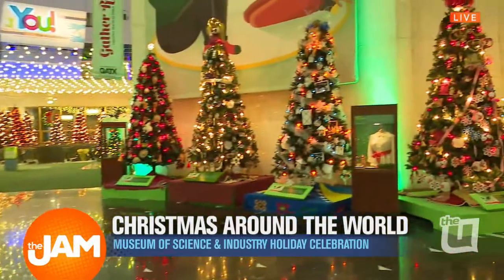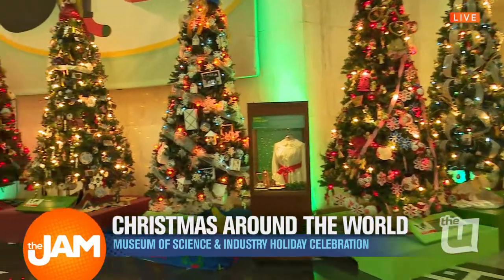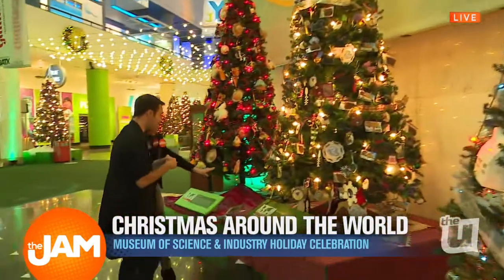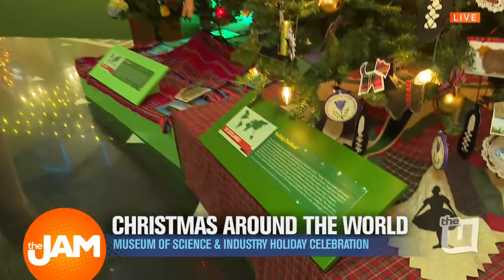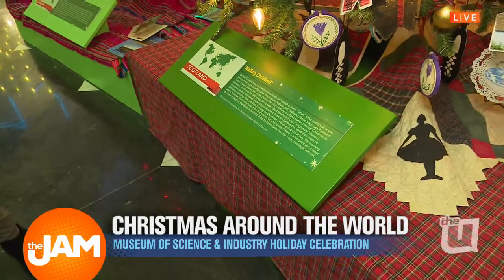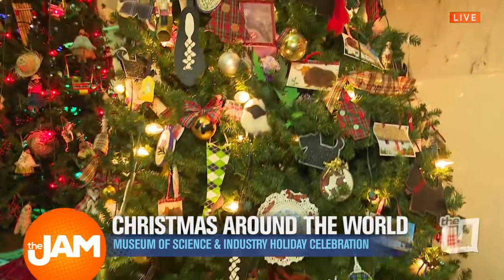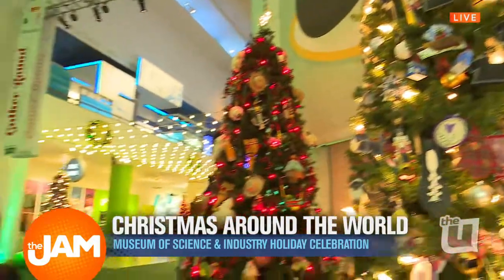We have over 50 decorated trees from different cultural groups, and also some display cases for holidays of lights for other holiday traditions as well. This is our Scotland tree — a cultural group came here and decorated their tree. When you take a closer look at some of these trees, you'll find some homemade ornaments, which are really cool, and also fun pictures and tidbits that give you some cool insight into their holiday traditions. The groups actually come and decorate — it's a really educational experience.